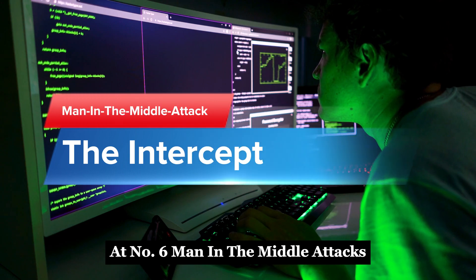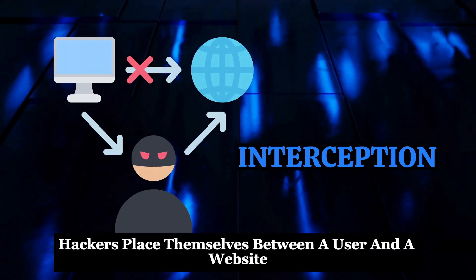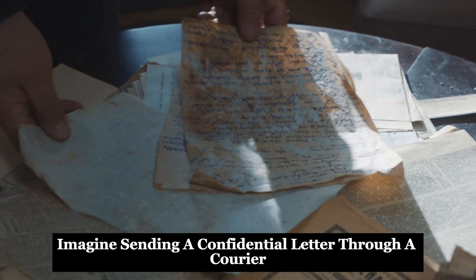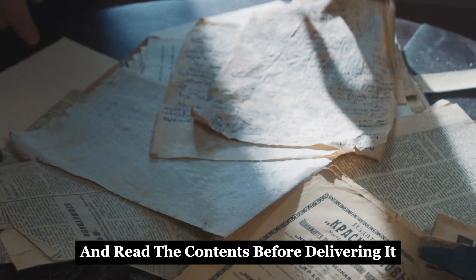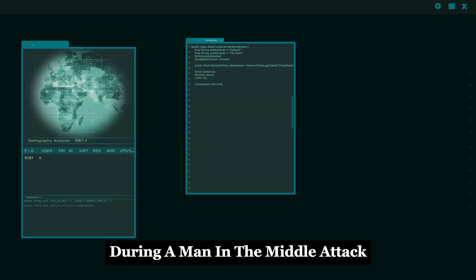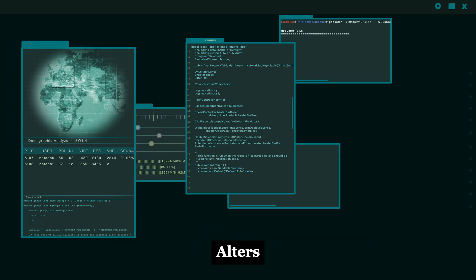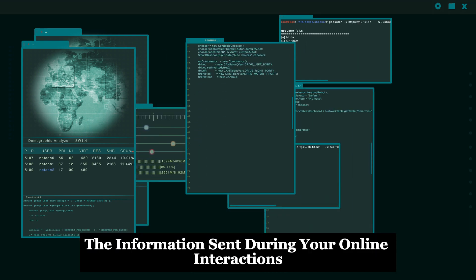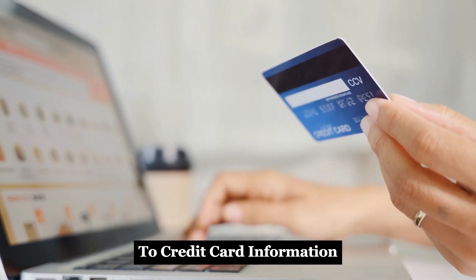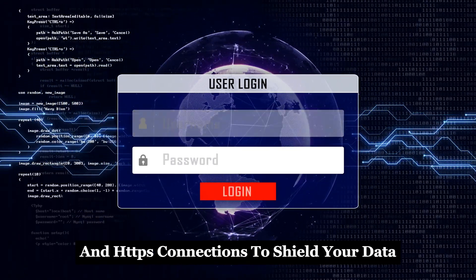Always log out from public or shared computers to avoid session hijacking. At number six: man-in-the-middle attacks. In this cunning method, hackers place themselves between a user and a website. Imagine sending a confidential letter through a courier who decides to open it and read the contents before delivering it — that's essentially what happens during a man-in-the-middle attack. The hacker intercepts and potentially alters the information sent during your online interactions, from login details to credit card information. Use secure networks and HTTPS connections to shield your data.